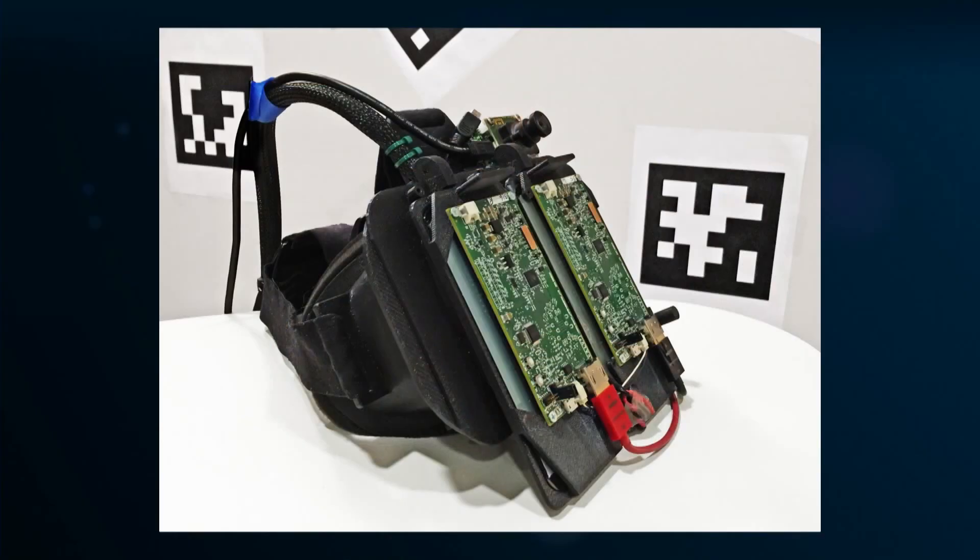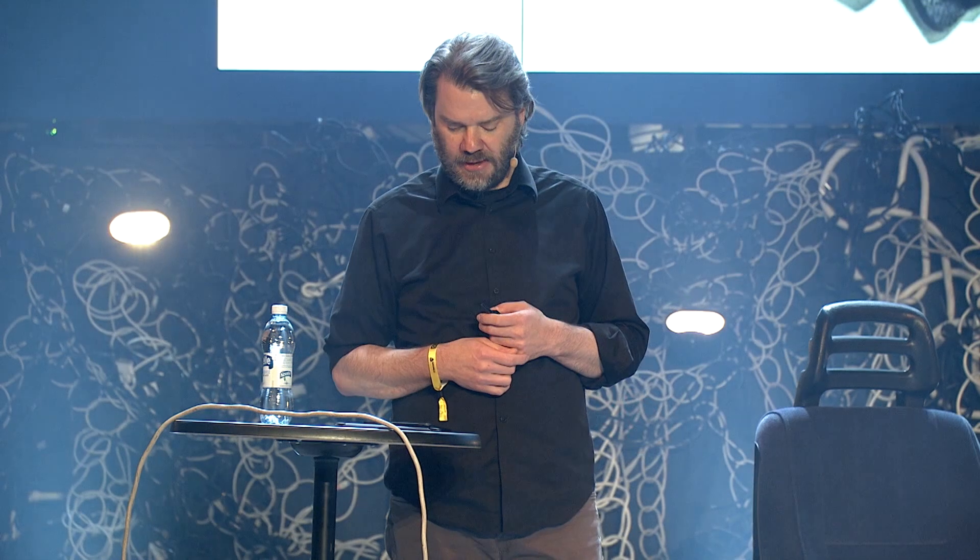What brings me here today is we've also worked on and experimented with virtual reality for years. This was one of our headsets from 2013 — those are two mobile phones, and the panels are being driven by our own circuitry. At the top left, or our right, is a camera looking out. It's ugly, but it worked. And inside of it, we found the magic that made us realize VR could be real. We found presence.